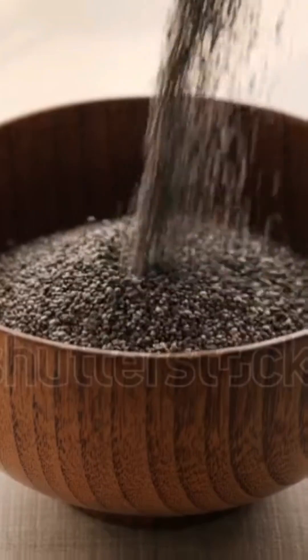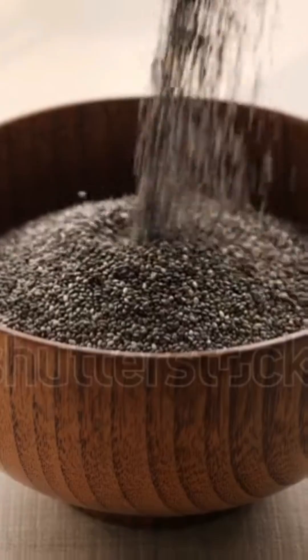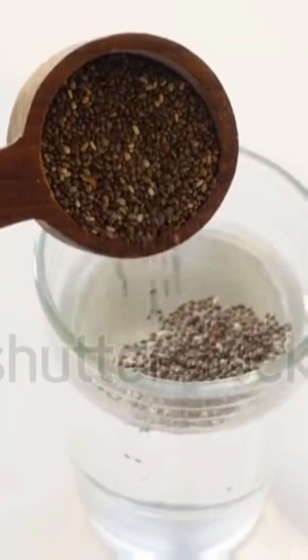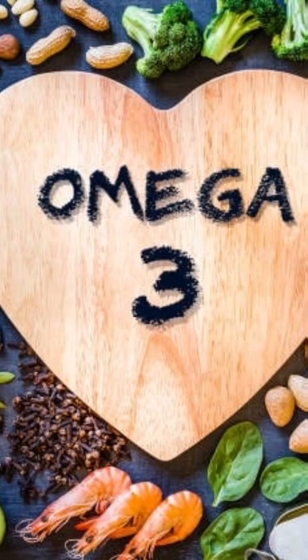Welcome back to OMG Feeds! Today we're exploring the incredible benefits of soaked chia seeds. Here are nine healthy reasons to add them to your daily routine. Number one: boosts omega-3 intake — chia seeds are rich in alpha-linolenic acid, supporting heart health.